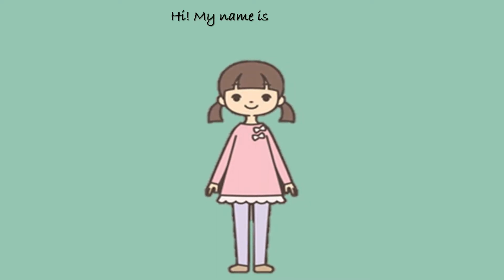Hi, my name is Tina. Today, I will tell you about the number 3.